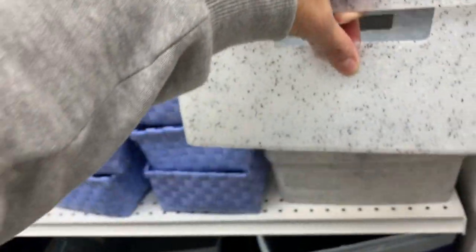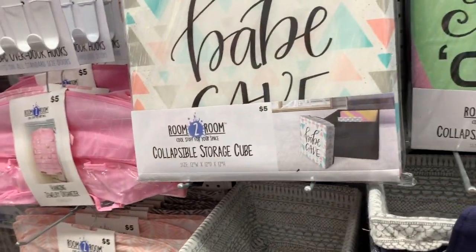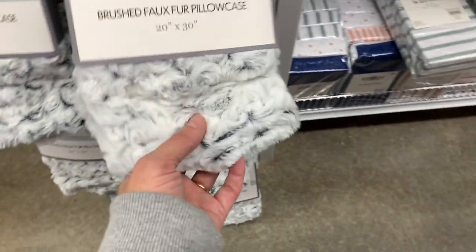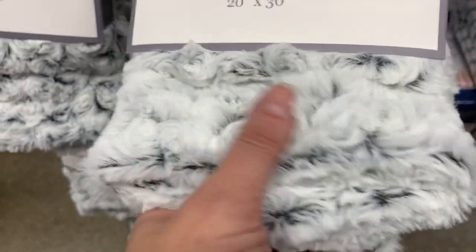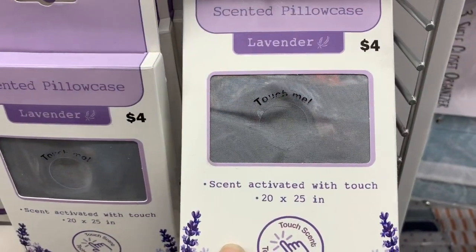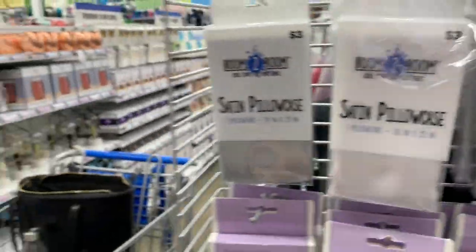They have lots of storage bins — these are $5. They have the felt folding ones, the collapsible storage cubes with the little lids. The sheets. I like this one — brushed faux fur pillowcase. I'm going to have to get one of these one of these days. The scented pillows are back. The satin pillowcases for $3.